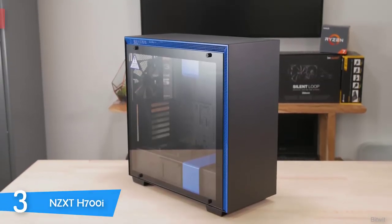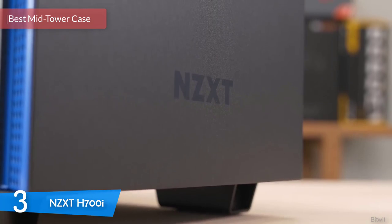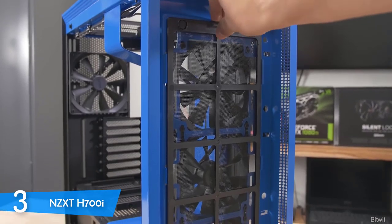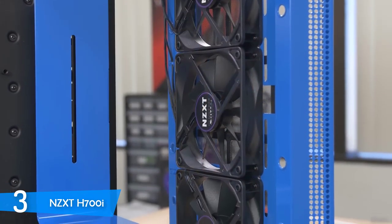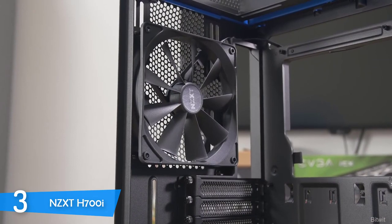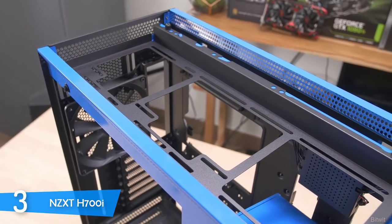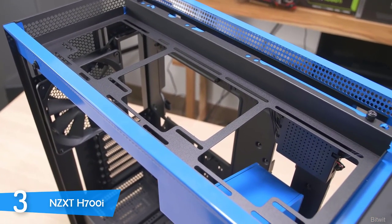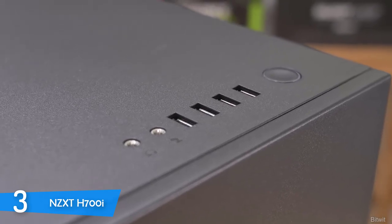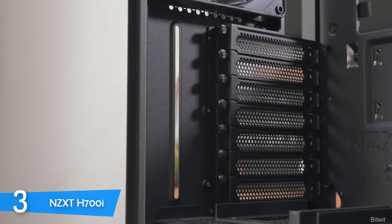At number 3, it's the NZXT H700i. The NZXT H700i is the bigger sibling of the NZXT H200i — a mid-tower with many similarities to that model. However, it has some upgrades that make it the definitive best mid-tower case for home builders. It has a great design with LED lighting, a CAM control unit, and streamlined features like the ability to hide components inside the body for a cleaner, more refined look. Size-wise, it has a typical mid-tower measurement of 516x230x494mm and weighs just over 27 pounds. It comes in black or white with various color accents to complement your overall setup.